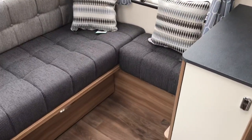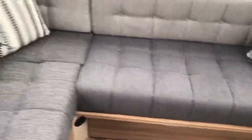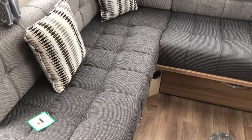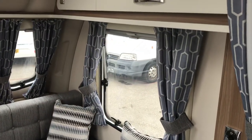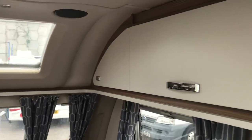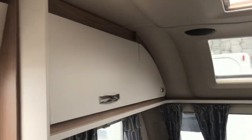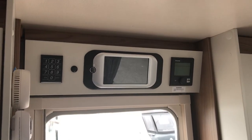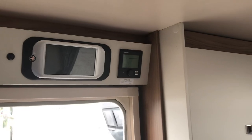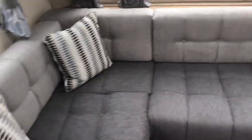Walking into the EW, we're met by the L-shaped or U-shaped family lounge with extra scatter cushions and a nice big picture window to the side. There are positive catches on the overhead lockers, a sunroof option, tracker, Swift Command, and the Truma Combi heating system. This one also has the Diamond Pack on.